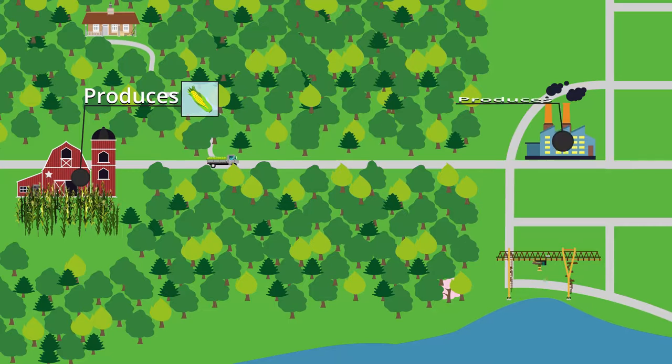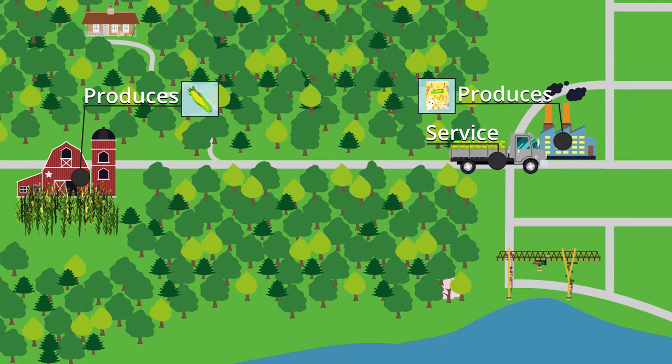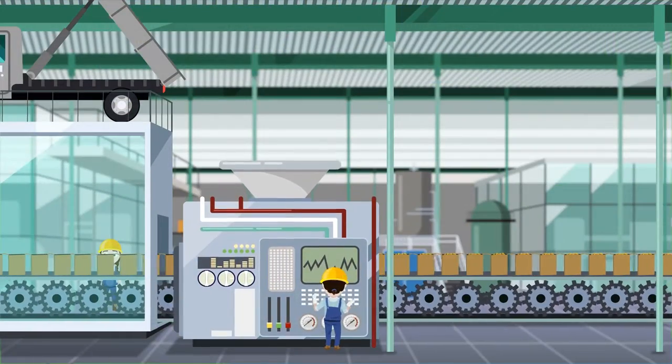The farmer grows or produces corn, and the factory produces cereals, so they are both producers. But what about the truck driver — is he producing something? Yes he is, but not something you can put in a box and sell. Transport is not goods, it's a service. To be able to make cereal, both goods and services are needed, like corn and transport.